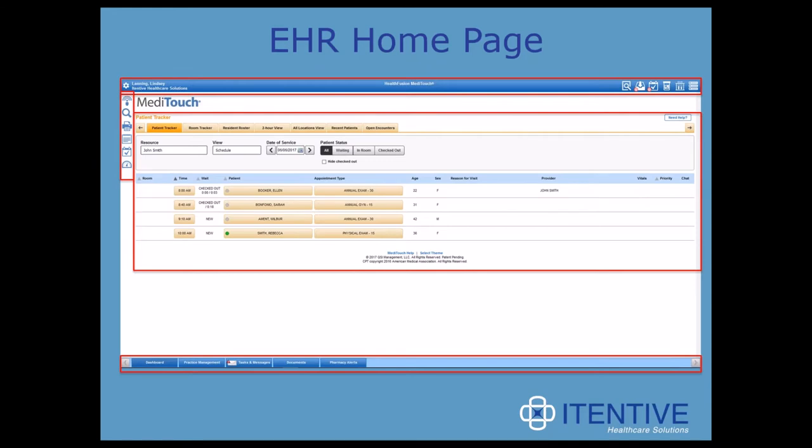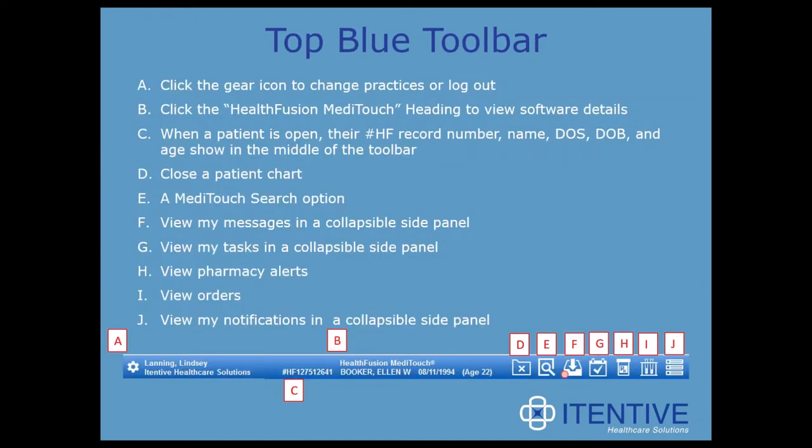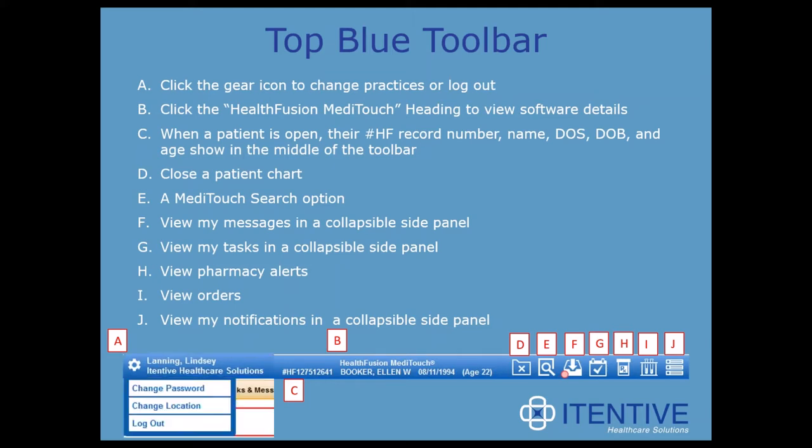You can see the toolbar at the top in blue above the MetaTouch logo, another on the left-hand side with several icons, and then one at the bottom with larger blue navigational buttons. In the center, or the body of the page, we see what's called the dashboard. Looking at that top blue bar, there's a gear icon that allows the user to change practices, log out, or even change their password. You can also click the HealthFusion MetaTouch heading to see software details or session information.